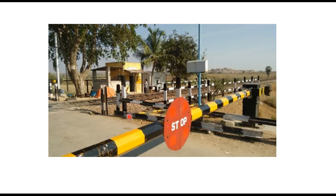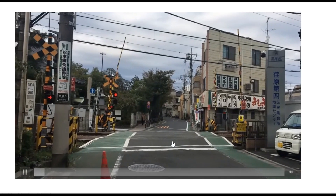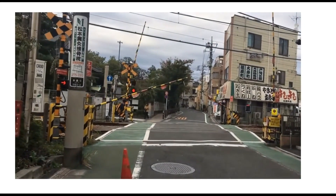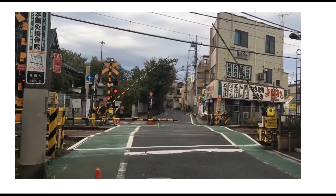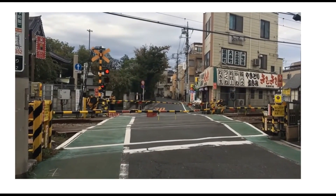Guarded railway crossings are protected with either gates or barriers, which are also provided with a stop sign. Special class railway crossings are provided with traffic signals that turn red when the gates are closed. Otherwise these signals remain white, or sometimes yellow, indicating the danger of crossing the railway line.